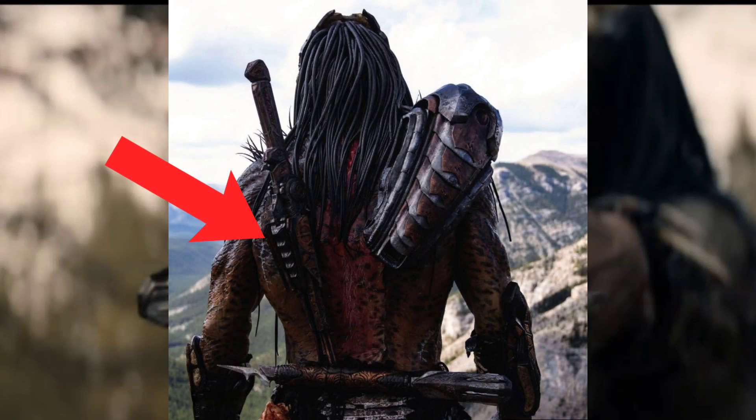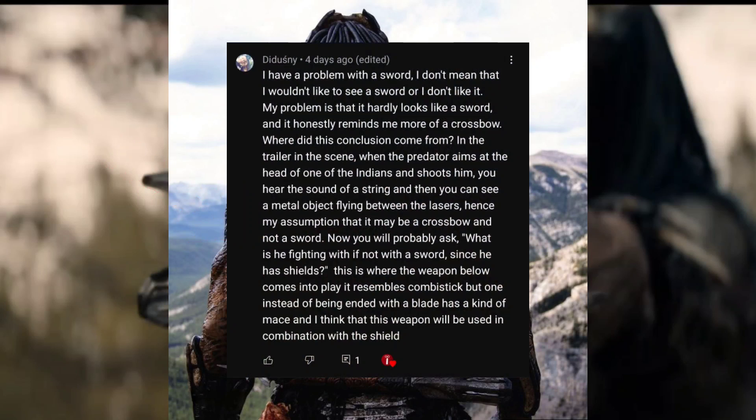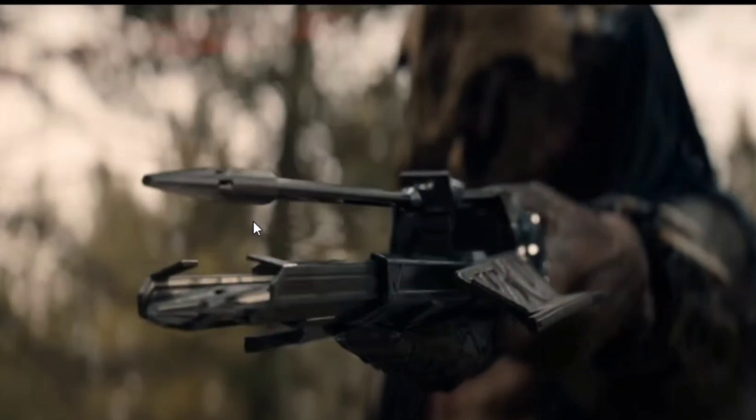I thought it looked like a sword inside of a sheath, but I remember I read a comment on that other video that said he thought it looked like a spear gun, and it looks like he was right. I really like the look of this weapon because it's advanced looking. The design of the Predator himself looks less advanced, but his weapons are still advanced looking because he is still capable of space travel, so it makes sense.